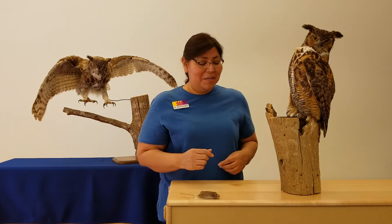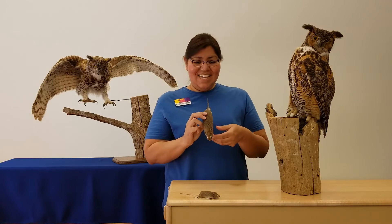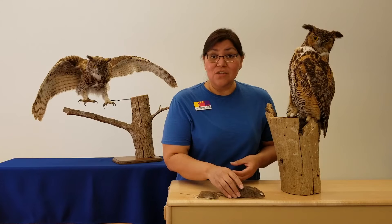You know what else he might find? He might even find a rat to eat. He could find a squirrel, a lizard, a snake, or even a smaller bird.